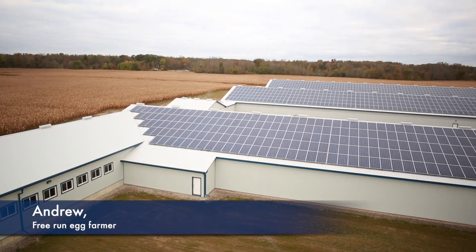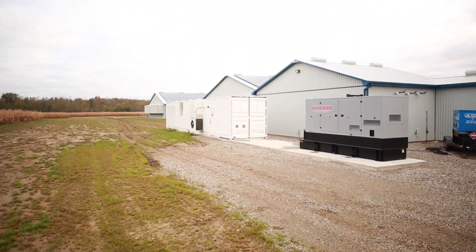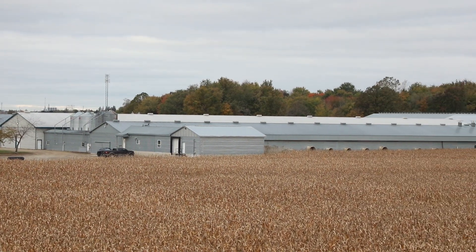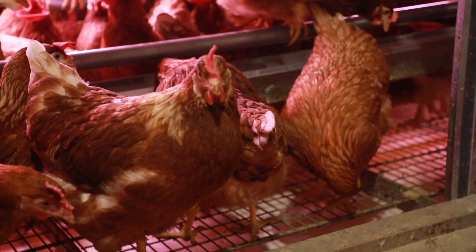We produce our power here on the farm using solar panels that are mounted on the roofs, and we store the power for use in our batteries. There is an existing farm on the same site that is connected to Ontario's electric grid, and with the setup we have, we can sell our extra power to the other farm. This farm also helps us achieve our goal of lowering our carbon footprint.